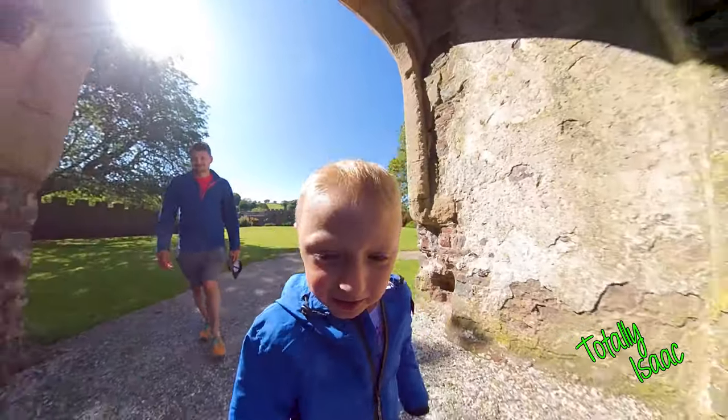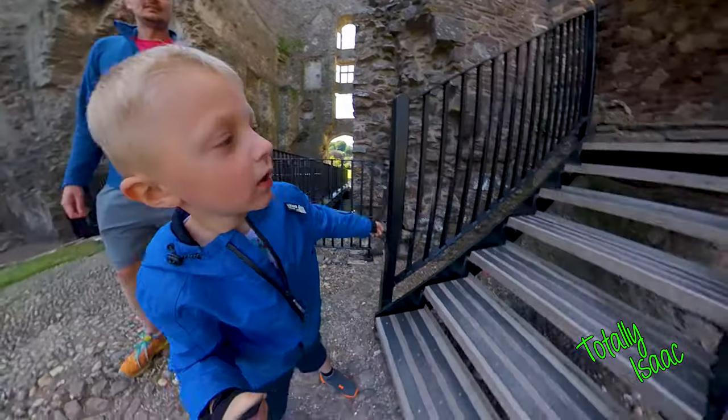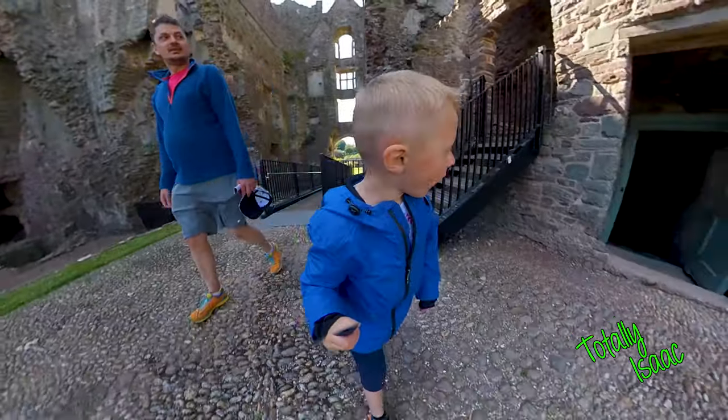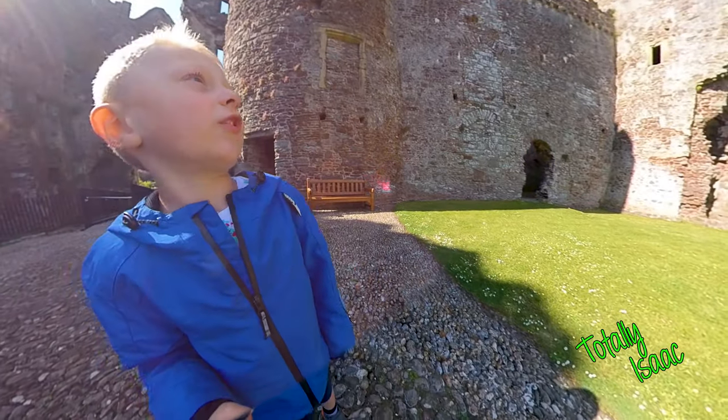This isn't right here, where we started. We've been up there. This is the inside of the castle.